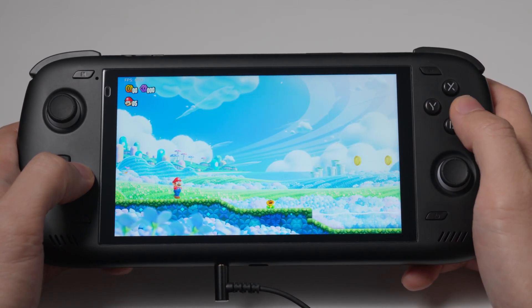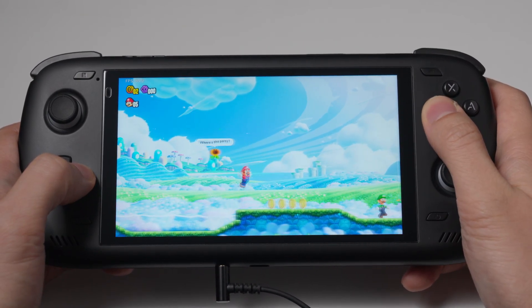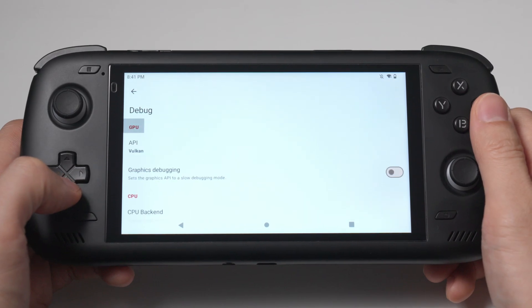I've been testing this update today in a pre-release version. In fact, the gameplay you see now in the background is from a test version with NCE enabled.